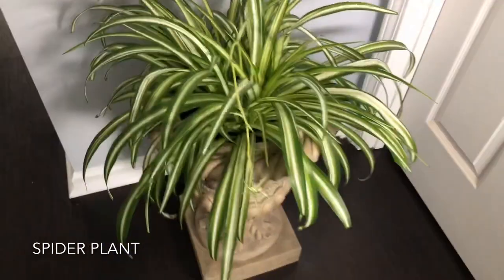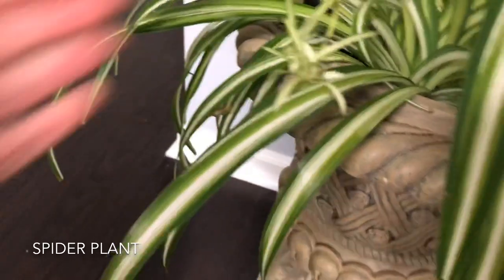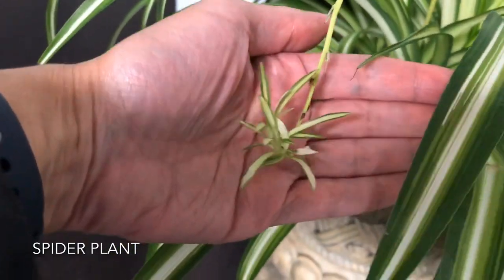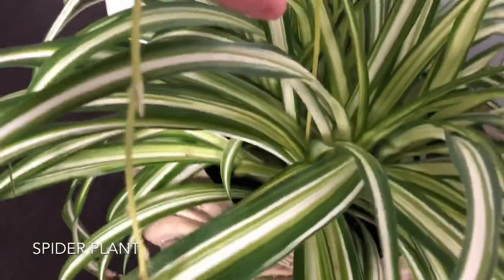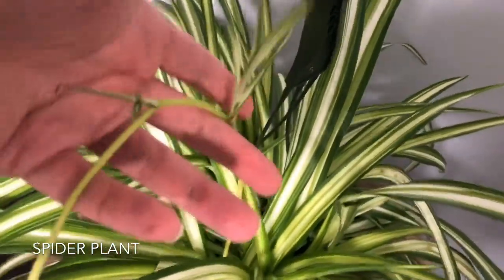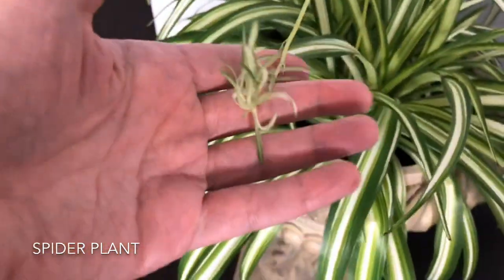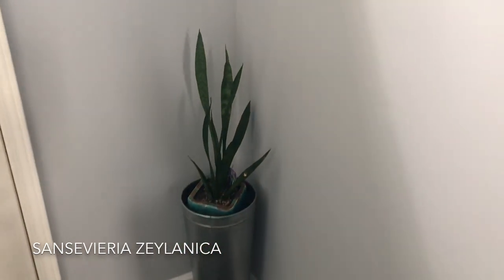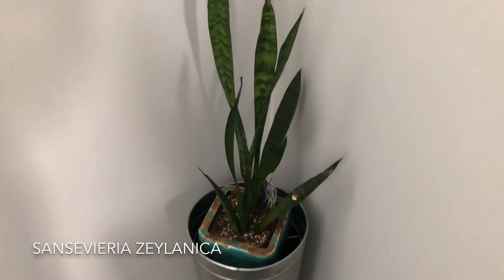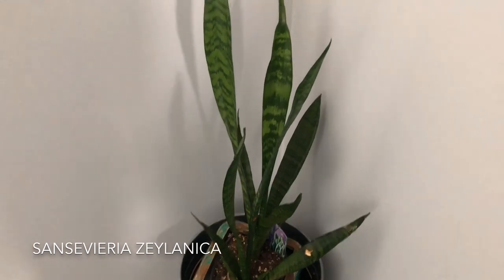Next up is my spider plant — doing well, lush and full. This is the baby; not much growth still since about a month, month and a half. But the stem from where this baby is — this is all new growth that I've noticed recently. And then my Sansevieria xylenica in this corner — another low-light plant that I water about once a month when the soil is dry.